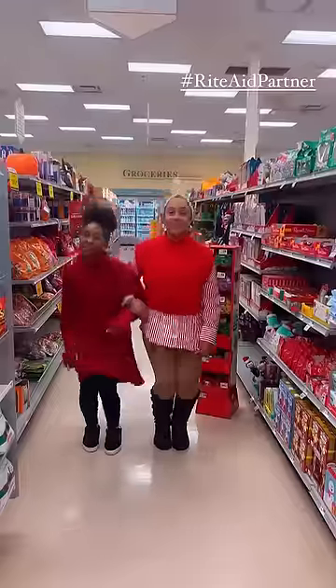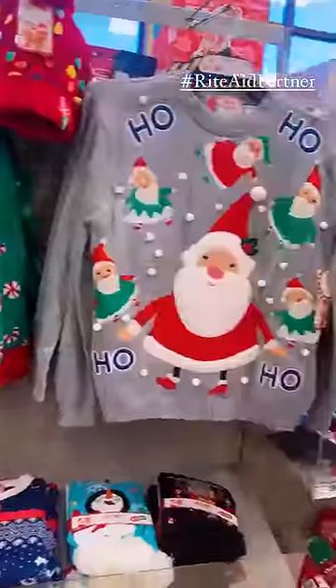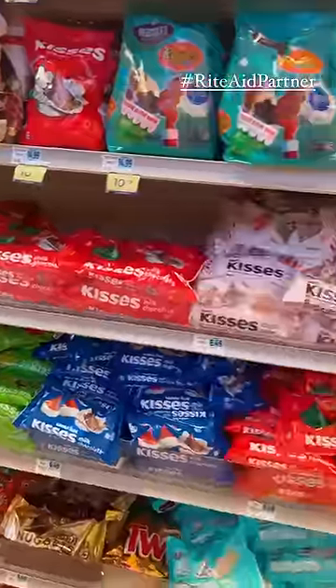This post is sponsored by Rite Aid. I don't know about your kids, but mine always hit me at the last minute with something. My oldest daughter wanted to make a holiday charcuterie board for one of her friends.